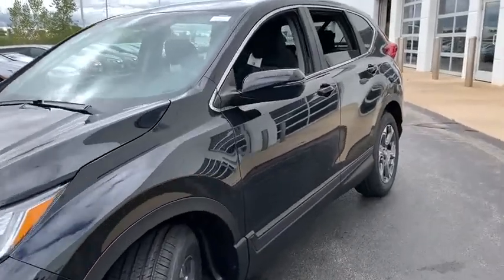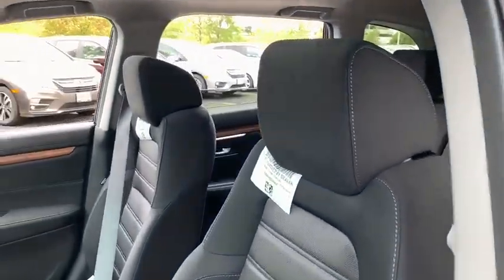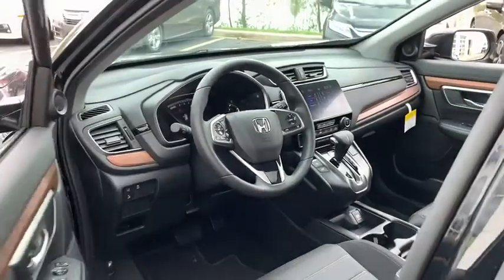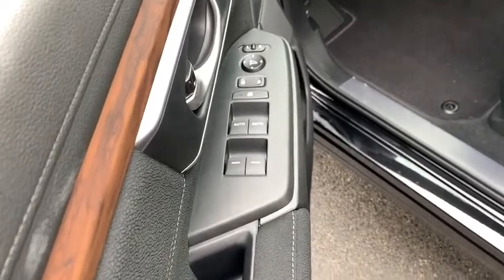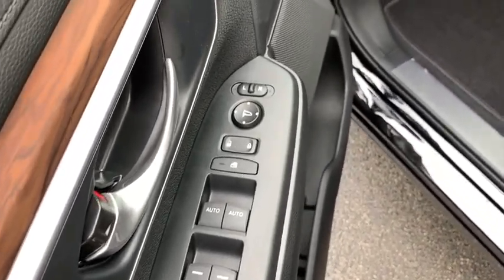Here are some of this vehicle's great options: backup camera, electronic stability control, trip computer, compass, fog lights, day and night rear view mirror, outside temperature gauge, cloth seat trim, engine immobilizer, body color door handles, tinted glass, and low tire pressure warning.